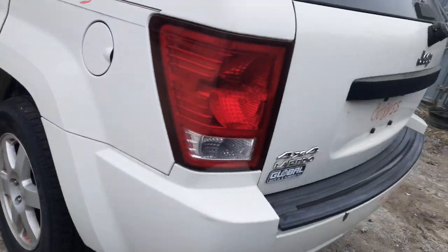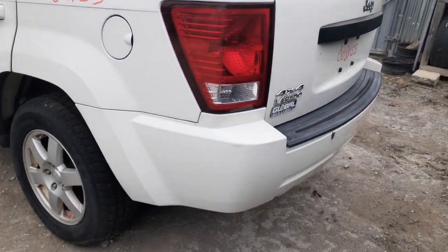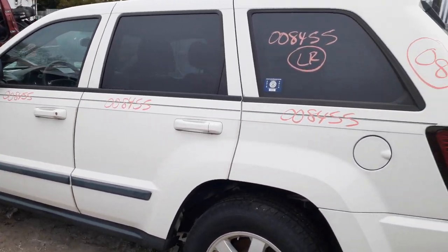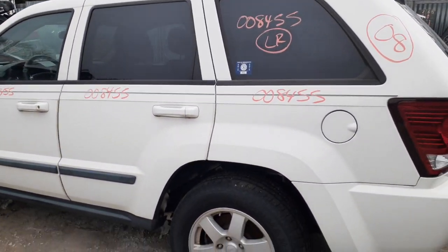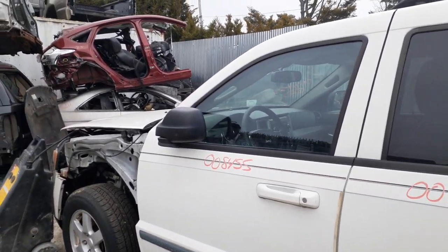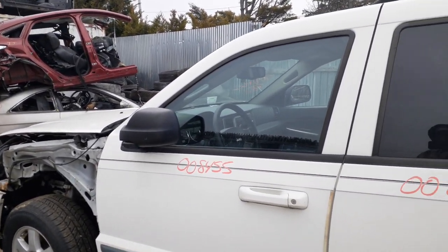Going to the left side now. The left side taillight is in good shape. Left side quarter. You got two left side doors with power windows and power locks. This is a Laredo, so it's got the Laredo moldings. You got the left side mirror, power heated.